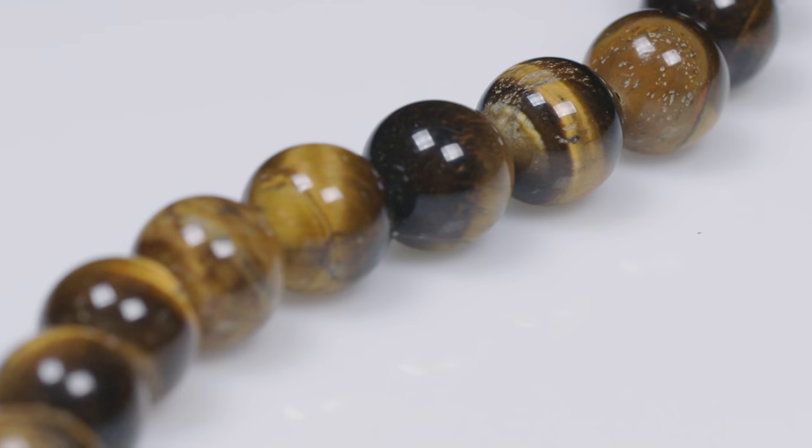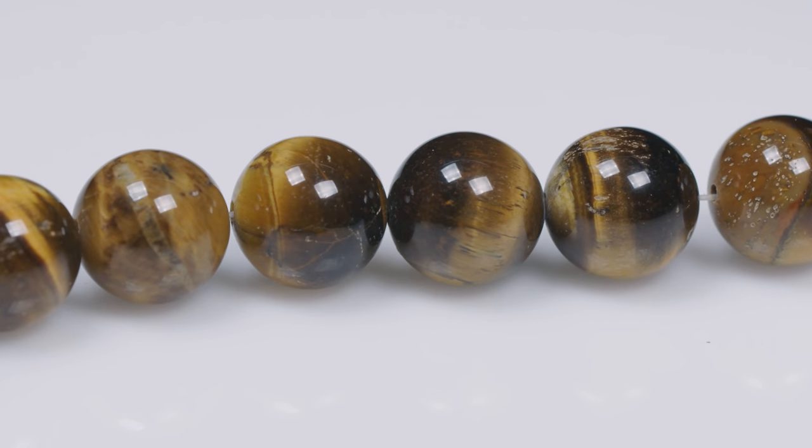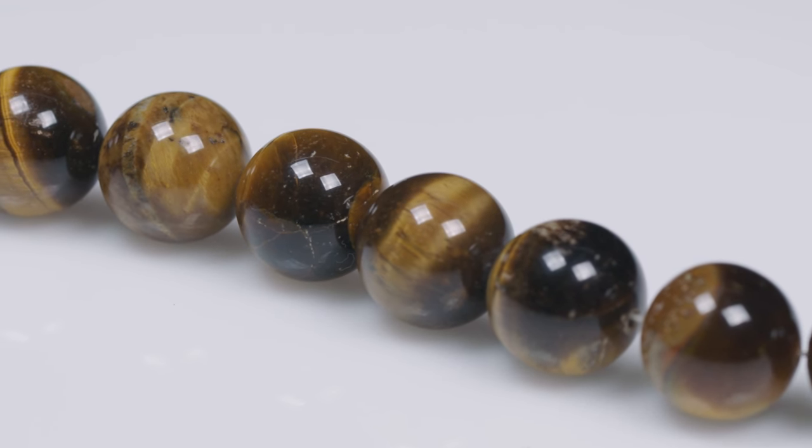Tiger's eye is a form of quartz, but within that quartz is crocidolite. And over time and through oxidation, what crocidolite — this blue color — will oxidize to this orangey, brown, yellow color. That color is known in its mineral form as limonite.